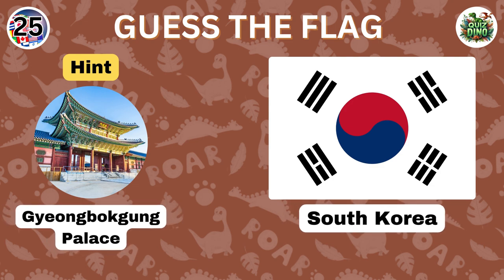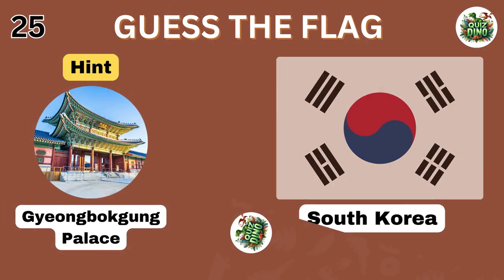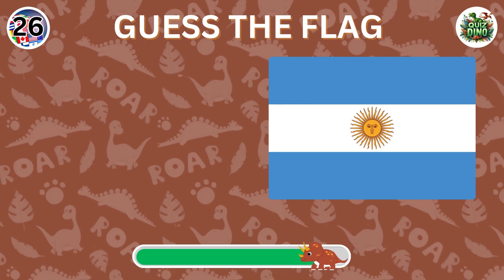Correct, the flag belongs to South Korea. Can you recognize the country with this flag?